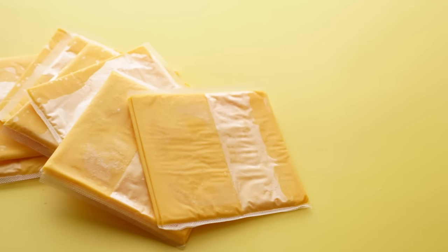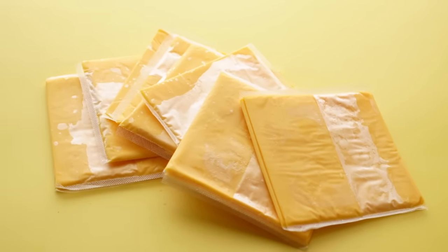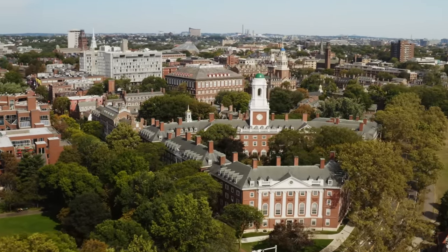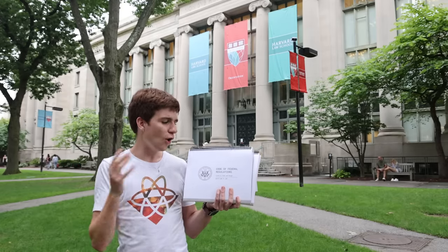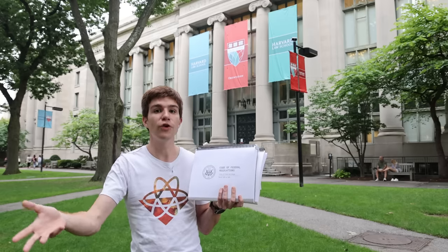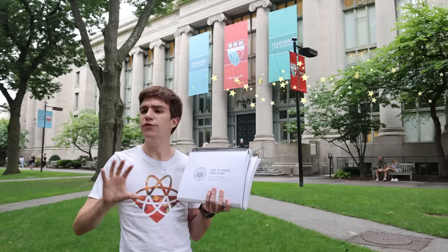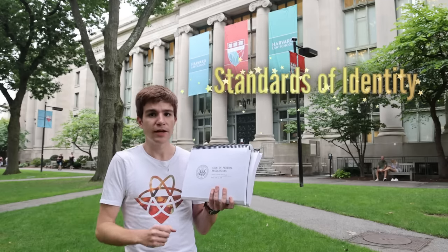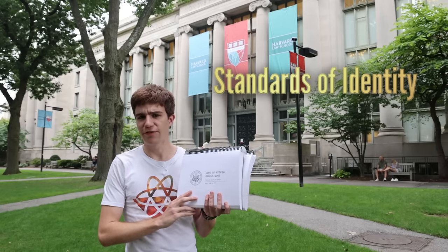But with all of these additions, substitutions, and processing, can we still call it cheese? Fortunately, there is one place with the definitive answer: Title 21, Parts 100 to 199 of the US Code of Federal Regulations — effectively the food part of the Food and Drug Administration. Among other things, it outlines standards of identity for all foods recognized by the US government, letting us know what must be in and what must not be in certain foods in order for them to be branded as such.